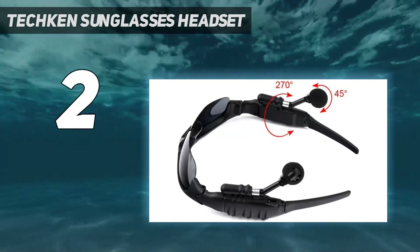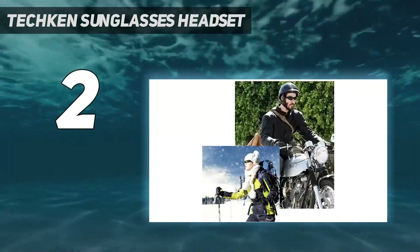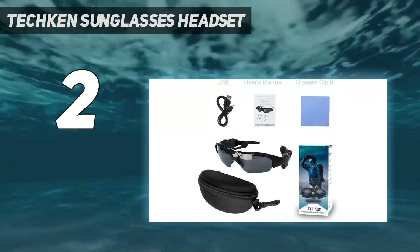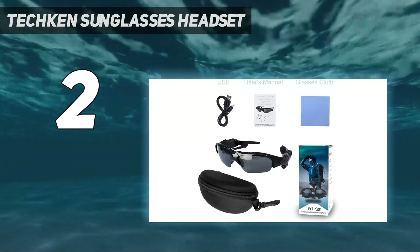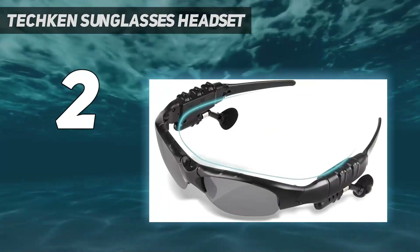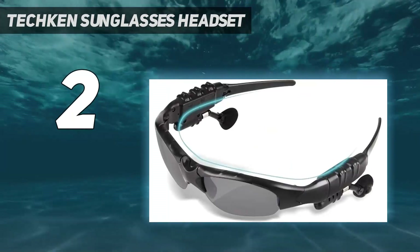The adjustable headphones can be moved forward and back for a comfortable fit. They also have a built-in microphone to take calls when the glasses are connected to your phone. Button controls on the frame allow you to adjust the volume, play and pause music, and answer calls.